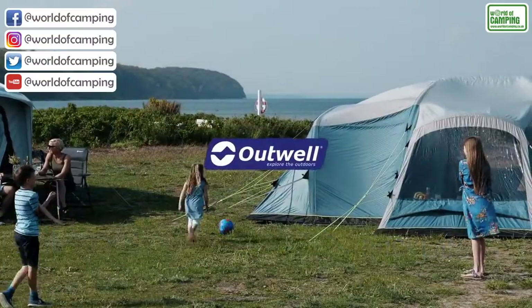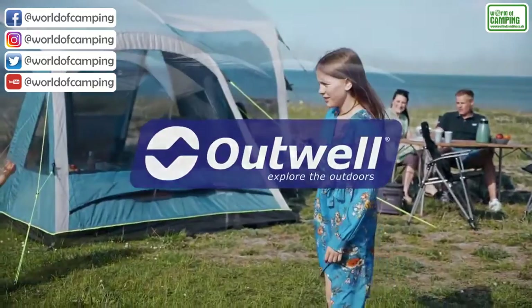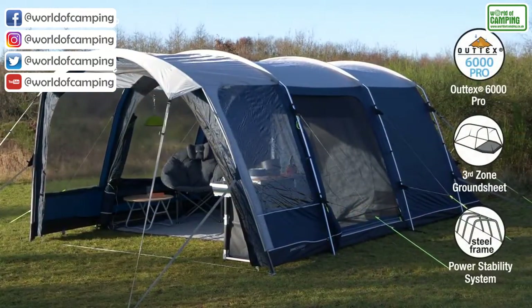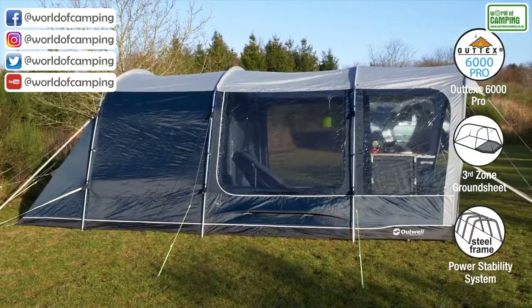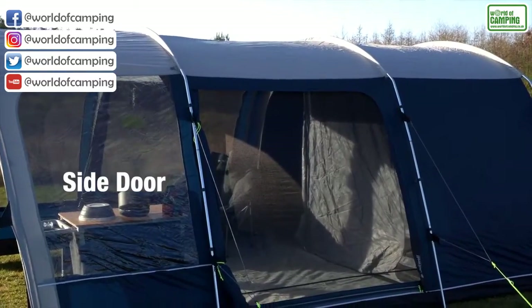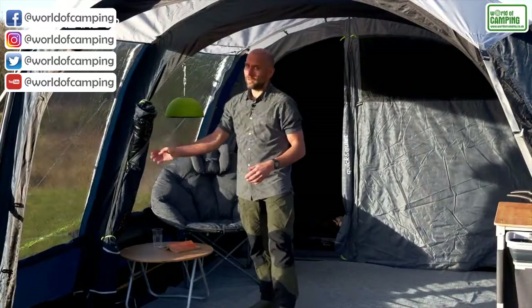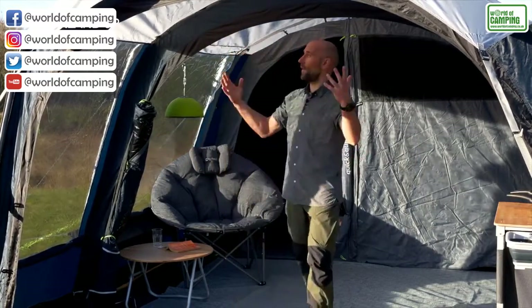With its unique moveable front, you control the space in the flexible and sturdy Outwell Rockland 5P. You can integrate the entire Rockland as sheltered space or create a deep canopy for the front.